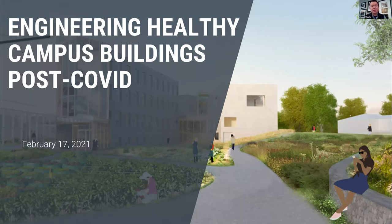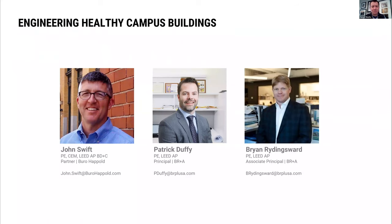Our panel is three gentlemen. First is John Swift, a partner and science and technology practice leader for Borough-Haphold's U.S. region, with more than 25 years of experience in high performance building systems engineering design. Next is Pat Duffy, a principal and mechanical engineer at BR Plus A with over 16 years of experience, including building long-lasting relationships with clients like Boston College and Northeastern. And lastly is Brian Breitingswald, a mechanical engineer and project manager at BR Plus A with over 20 years of experience, specializing in HVAC system design for laboratory and hospital environments with a strong emphasis on sustainability and innovation.